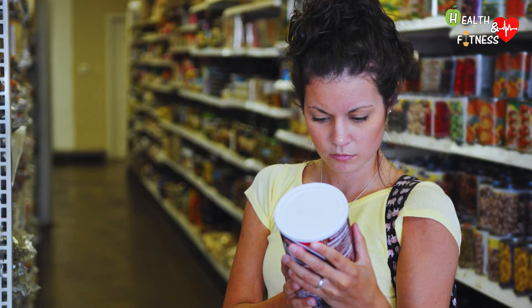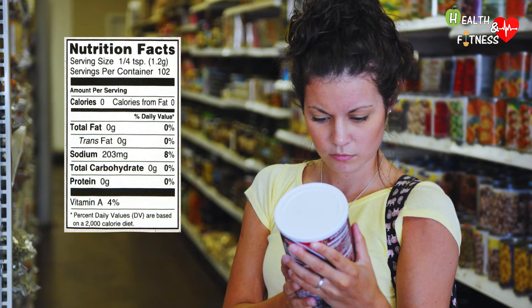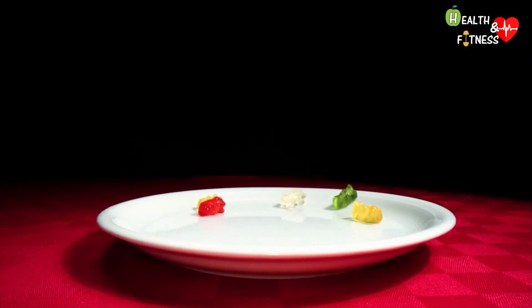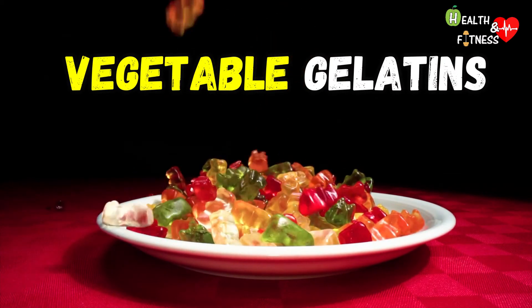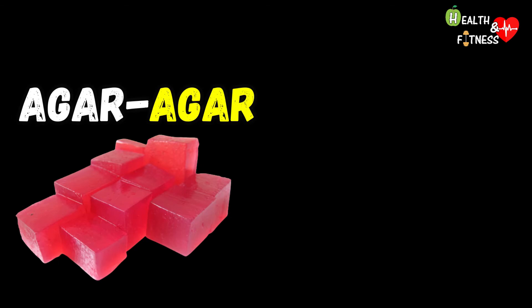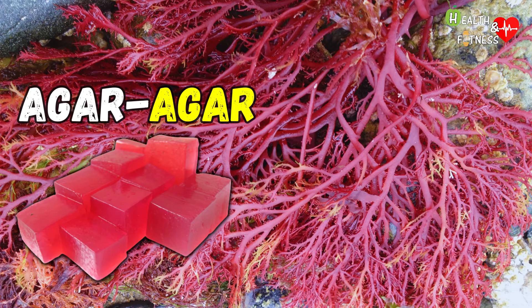If you want to avoid animal gelatin, from now on just check the food product label. You will not have to give up gummy candies, as there are also vegetable gelatins. The best known is agar-agar, a polysaccharide obtained from the processing of red algae, particularly widespread in Japan.